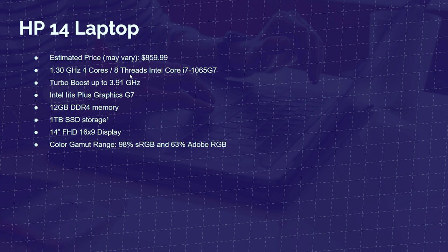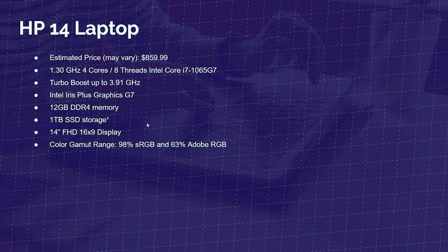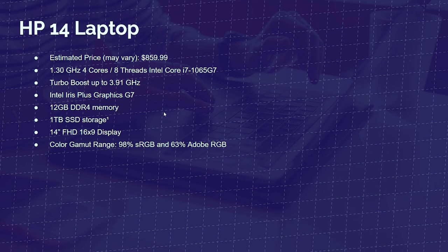Next up is the HP 14 laptop at $859 estimated price. As we're moving up in price, we're finding that color accuracy. It has the i7-1065G7 with a 1.3 GHz base clock, four cores, eight threads, and a turbo clock of 3.91, integrated Iris Plus G7 graphics, 12GB of RAM — giving you better multitasking — and this has 98% sRGB and 63% Adobe RGB.